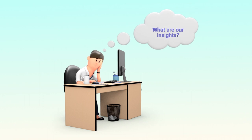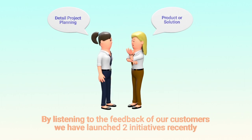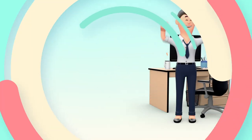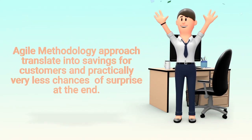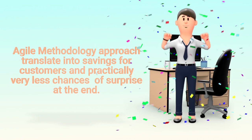Insights on getting feedback: by listening to the feedback of our customers, we have launched two initiatives recently. One initiative helps us to do better in the requirements phase, considering many aspects of the product or solution at the initial stage. The agile methodology approach translates into savings for customers and practically very few chances of surprise at the end.